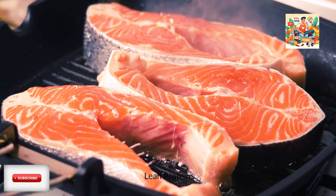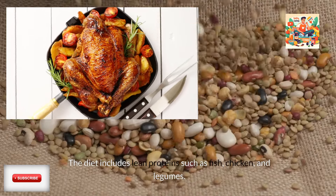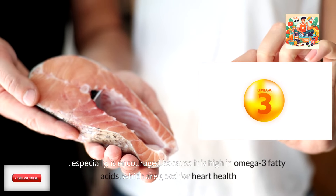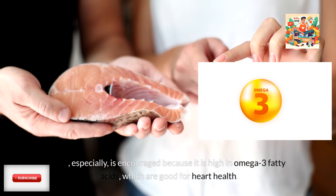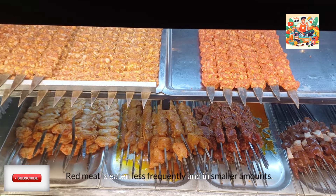Lean proteins. The diet includes lean proteins such as fish, chicken, and legumes. Fish especially is encouraged because it is high in omega-3 fatty acids, which are good for heart health. Red meat is eaten less frequently and in smaller amounts.